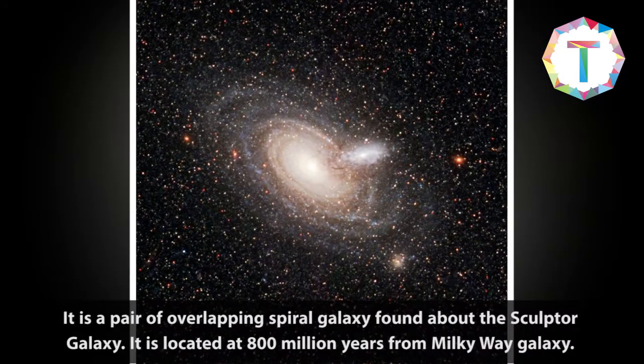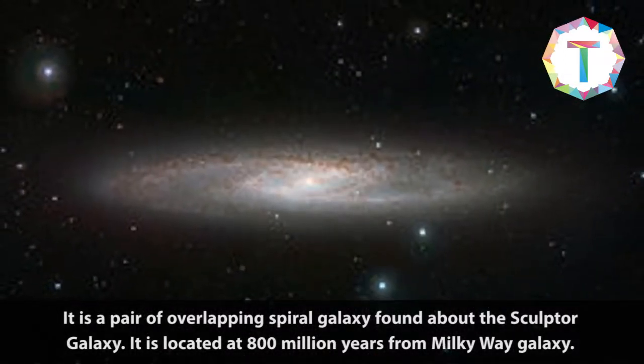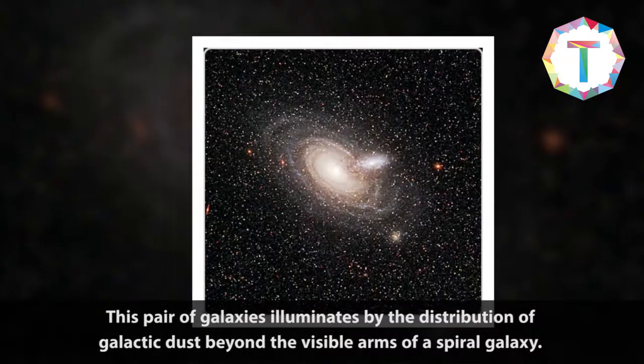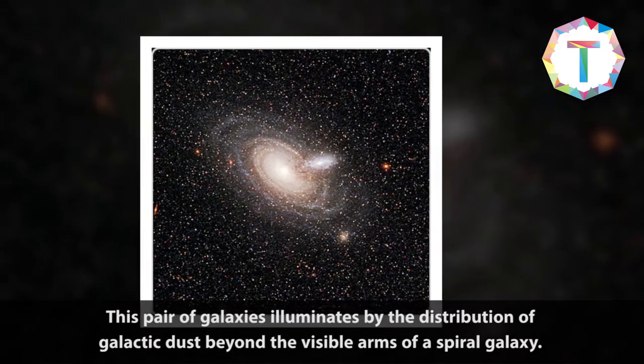It is a pair of overlapping spiral galaxies near the Sculptor Galaxy, located about 800 million light years from the Milky Way Galaxy. This pair of galaxies is illuminated by the distribution of galactic dust beyond the visible arms of the spiral galaxy.